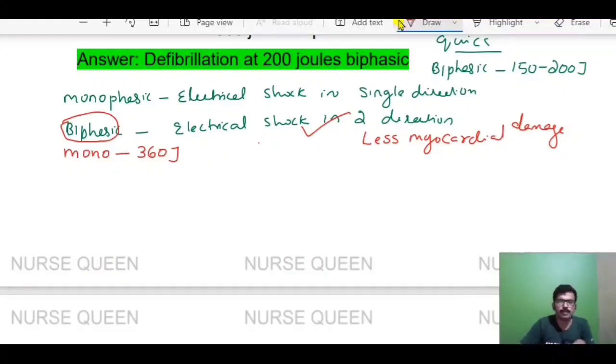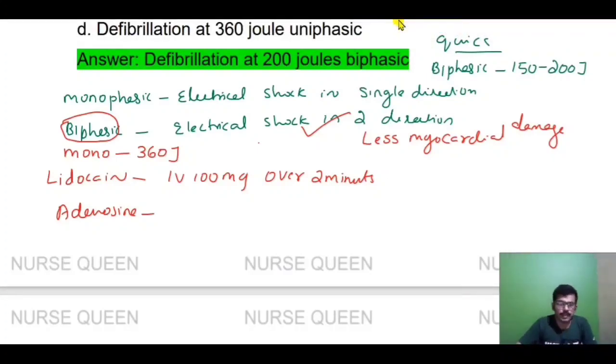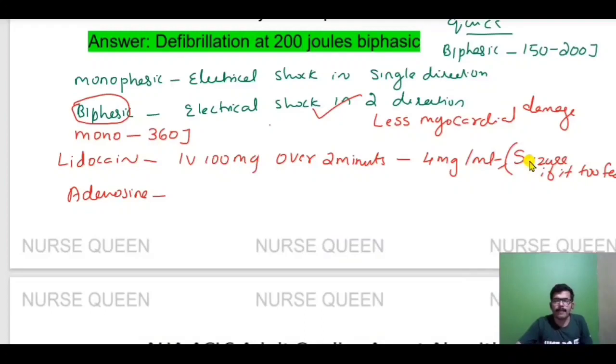Amiodarone is an anti-arrhythmic medicine. Lidocaine is also an anti-arrhythmic medicine. Lidocaine is given IV 100 mg over 2 minutes, then continue infusion at 4 mg per minute. If given too fast, there will be a risk of seizure.